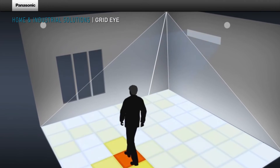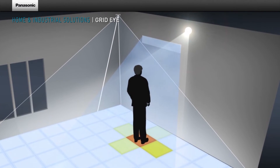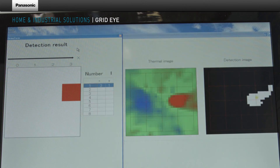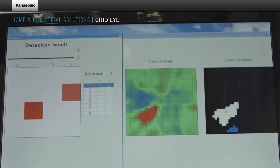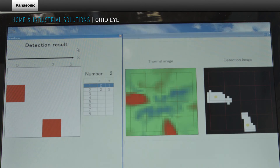This data can be provided via bus systems to all kinds of electronics and home automation systems. To speed up development, Panasonic also offers software algorithms for detecting and tracking persons from the raw thermal image.